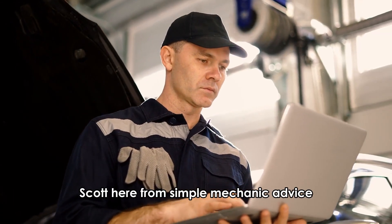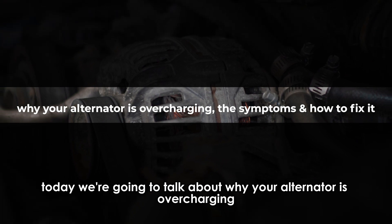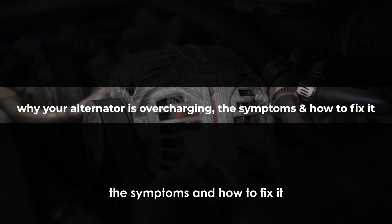Hello everyone, Scott here from Simple Mechanic Advice. Today we're going to talk about why your alternator is overcharging, the symptoms, and how to fix it.